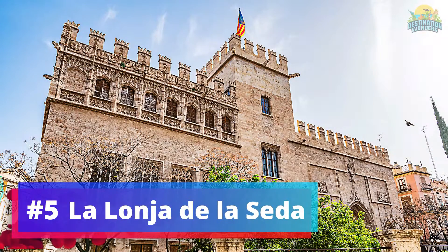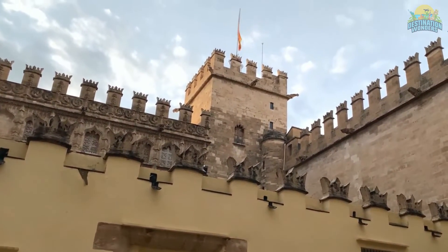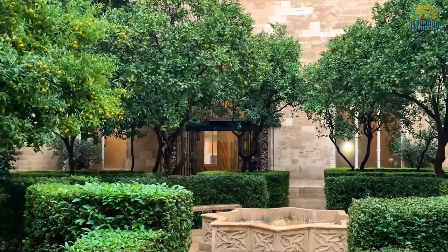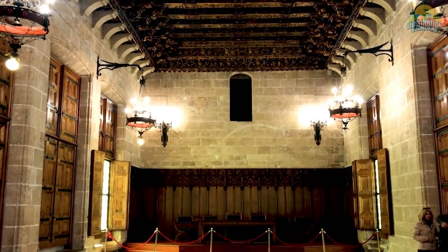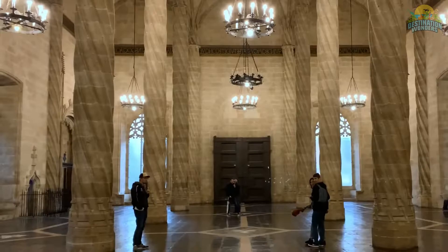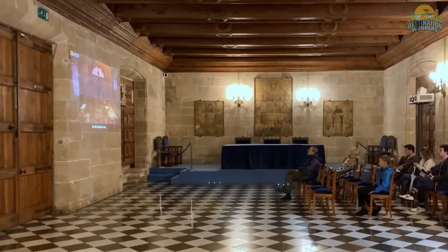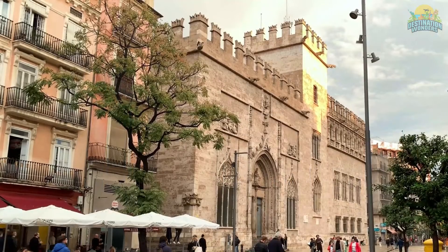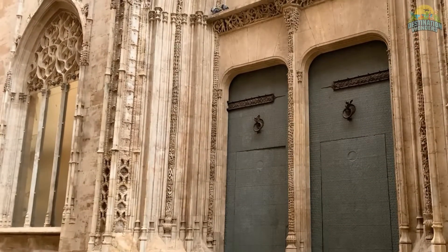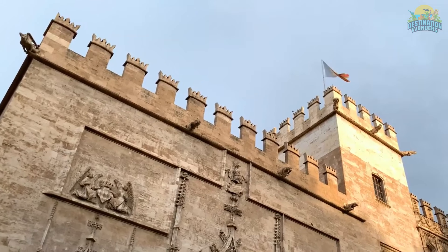Number 5: La Lonja de la Seda. La Lonja de la Seda, a UNESCO World Heritage Site, showcases impressive Gothic architecture in Valencia. The main hall, Sala de Contratación, boasts vaulted ceilings and intricate stone columns. It was once a hub for silk traders, hence the name Silk Exchange. The building also houses beautiful art pieces, including a large Gothic painting. Guided tours offer insights into its history and the silk trade. La Lonja de la Seda is a must-see for architecture and history enthusiasts, with its breathtaking details and rich historical significance.